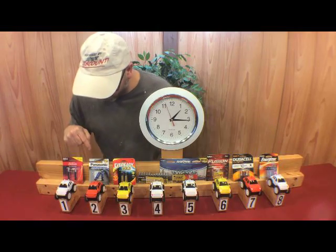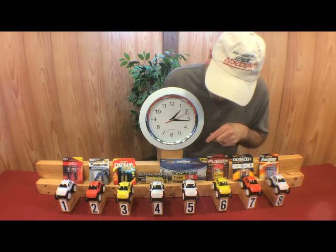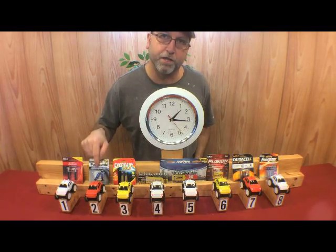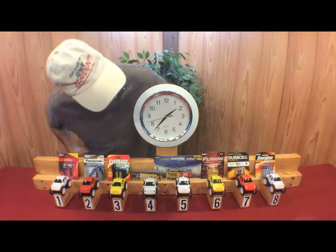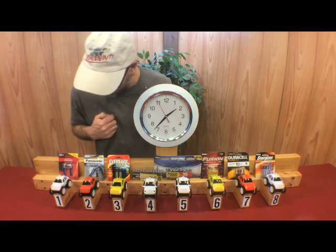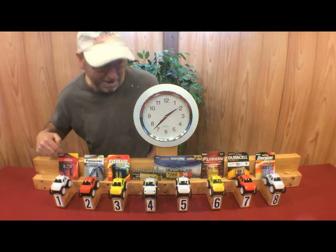We're an hour and 15 minutes in. The Panasonic Super Heavy Duty is not looking good. The Sunbeam Alkaline is still hanging in there. The Ever Ready Gold is still doing okay. The Thunderbolt Harbor Freight is starting to slow down a little bit. The Rayovac, Fusion, Duracell, and Energizer are all going pretty good. We're calling it at one hour and 37 minutes — the Panasonic Super Heavy Duty is out. I am absolutely amazed that the Sunbeam Alkaline is still going strong.